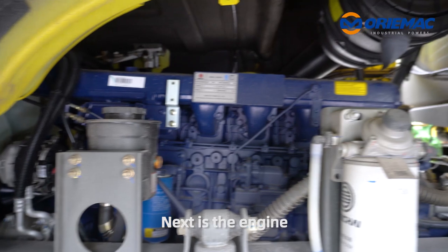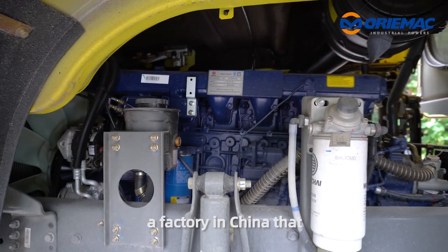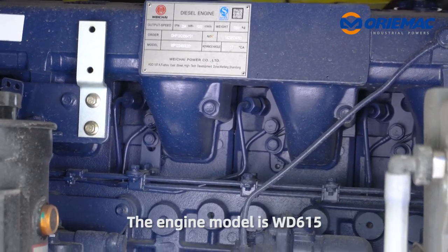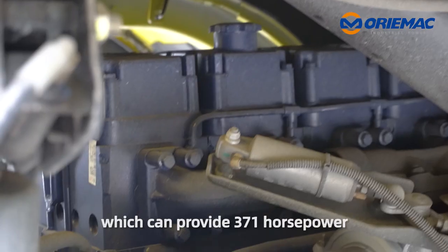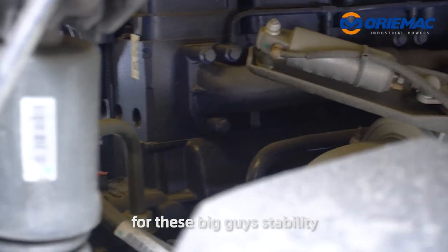Next is the engine. The engine used in this dump truck comes from Hangfa, a factory in China that specializes in producing engines for about 15 years. The engine model is WD815, which can provide 370 horsepower for the big guy's stability.